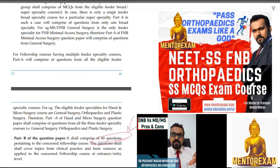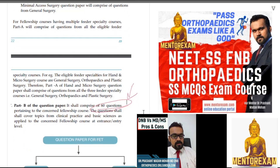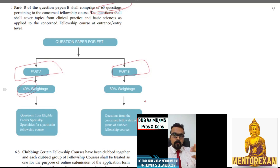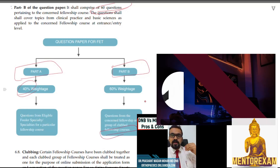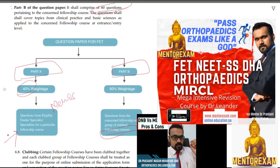You have to prepare for both: your broader specialty, which you're already doing, and your super specialty as well. This diagram sums it up well. Part A has 40% weightage and questions come from your specialty and from the clubbed specialties — other specialties also eligible for the same super specialty course. So if you're an orthopedic surgeon, you can expect questions from neurosurgery and general surgery as well. For details, go through the brochure carefully.